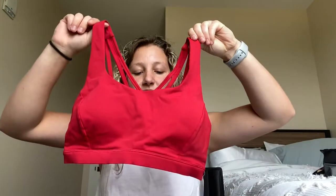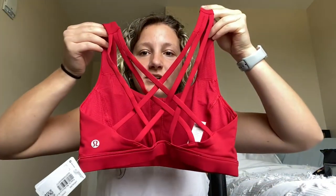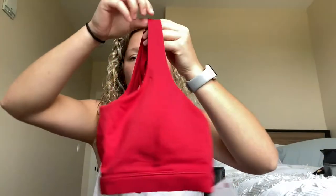So the first store I went to was Lululemon because I'm obsessed — I love Lulu. And they had the cutest red strappy sports bra so I had to get it because I go to Louisville so we're red everything. It is so cute, like freaking adorable, I love it so much.